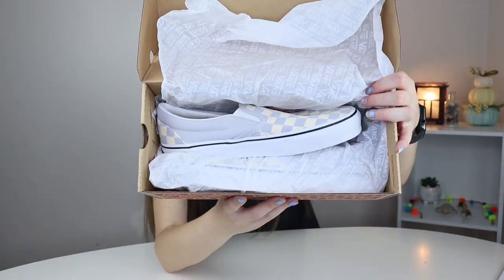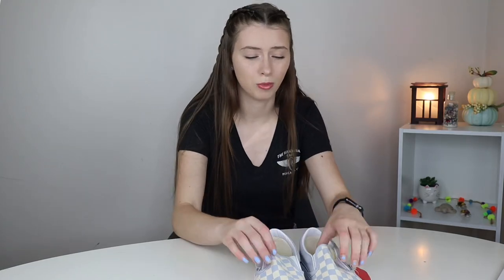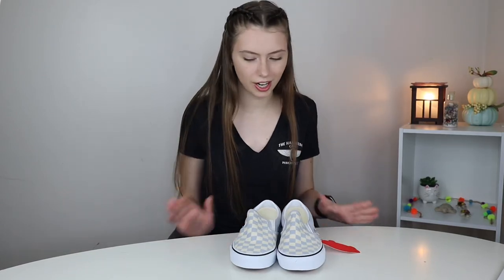You can see this is what I got. They are the slip-ons and I hope they fit. I have only had one pair of slip-on Vans in the past and I'm pretty sure I got a smaller size than these. I hope they fit.